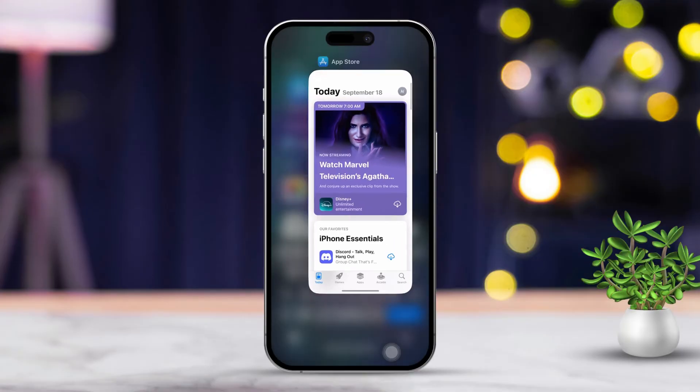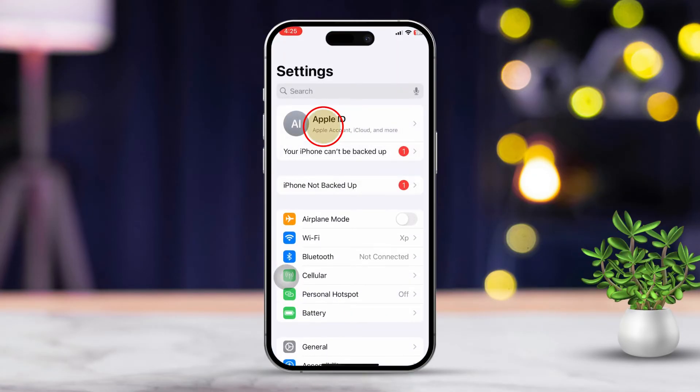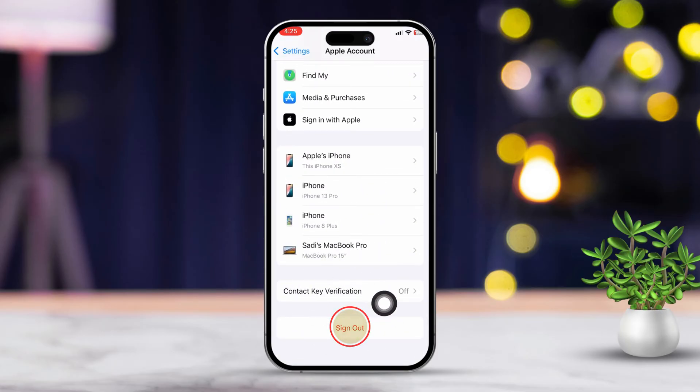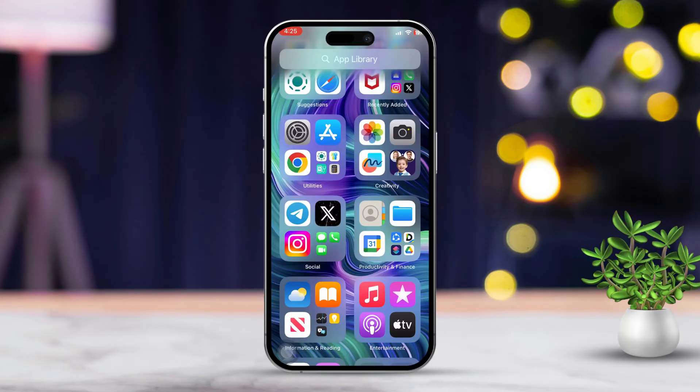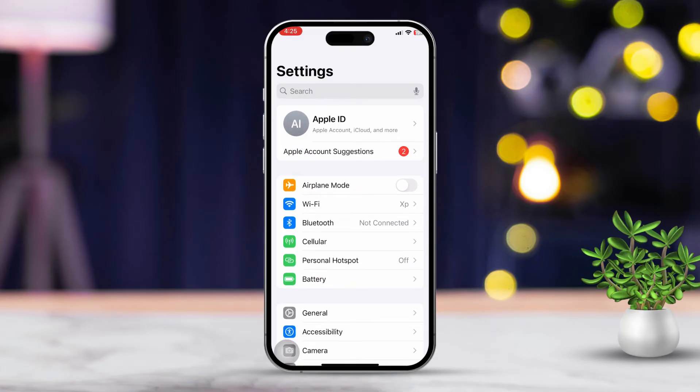Solution 4: Sign out and back into your Apple ID. Open the Settings app, then tap on your Apple ID at the top. Scroll down and select Sign Out. Restart your iPhone to refresh the system. After that, open Settings, tap Sign In to your iPhone, and enter your Apple ID credentials.